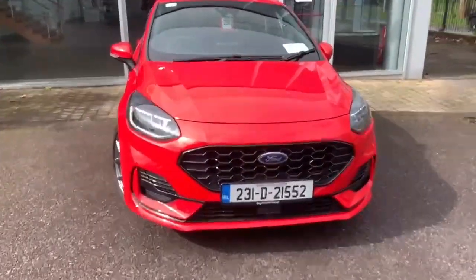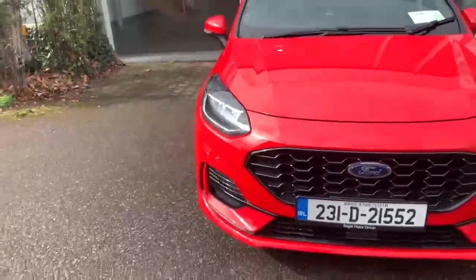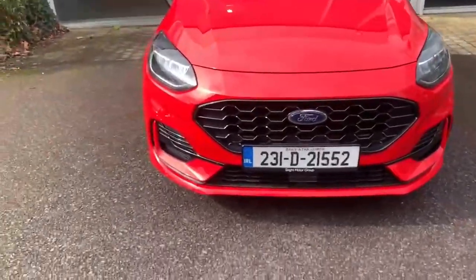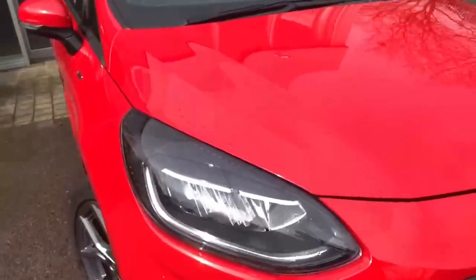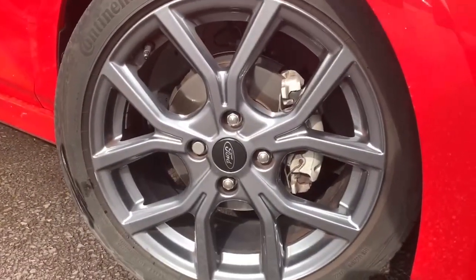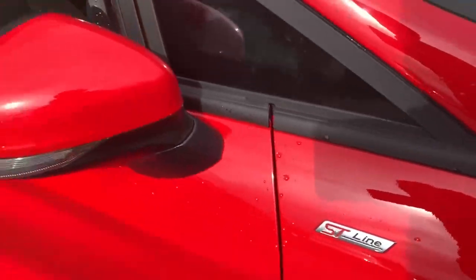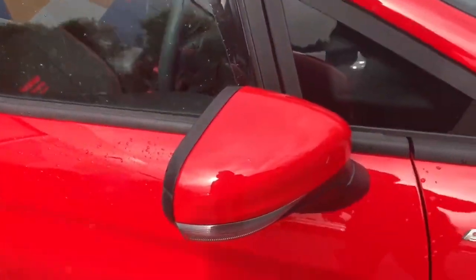Some of the features on this car include the black ST-Line style grille and sporty looking front body kit, LED daytime running lights, gorgeous metallic alloys, your ST-Line style badging, power folding heated mirrors.